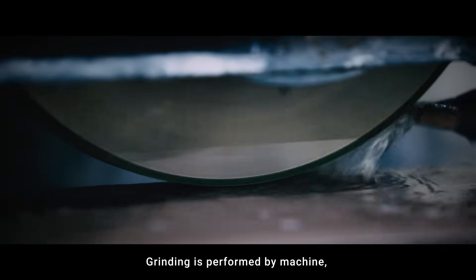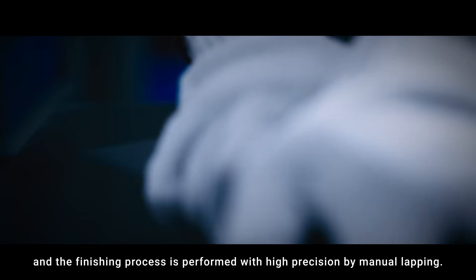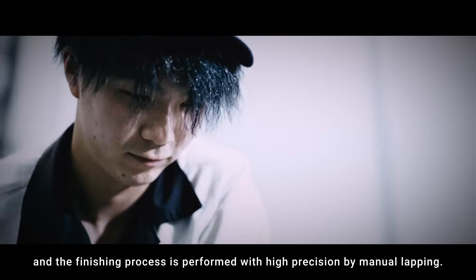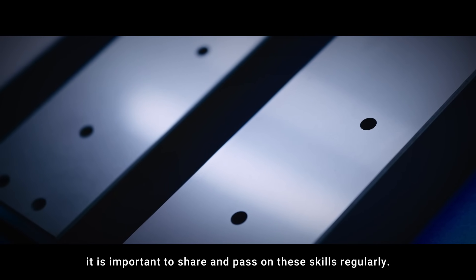Grinding is performed by machine, and the finishing process is performed with high precision by manual lapping. Due to the level of skill required, it is important to share and pass on these skills regularly.